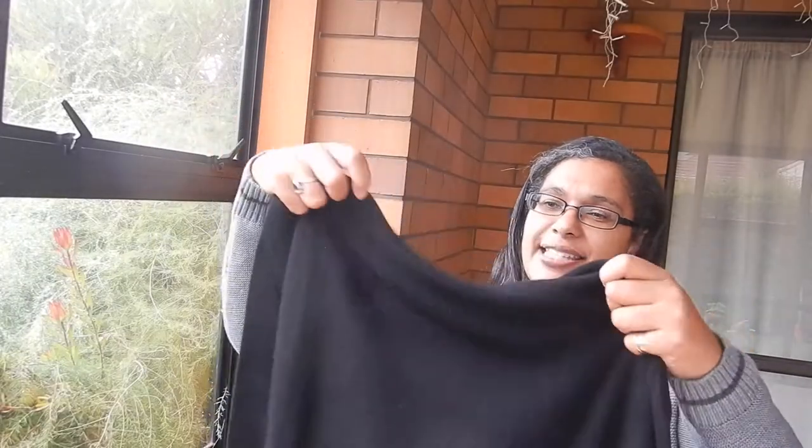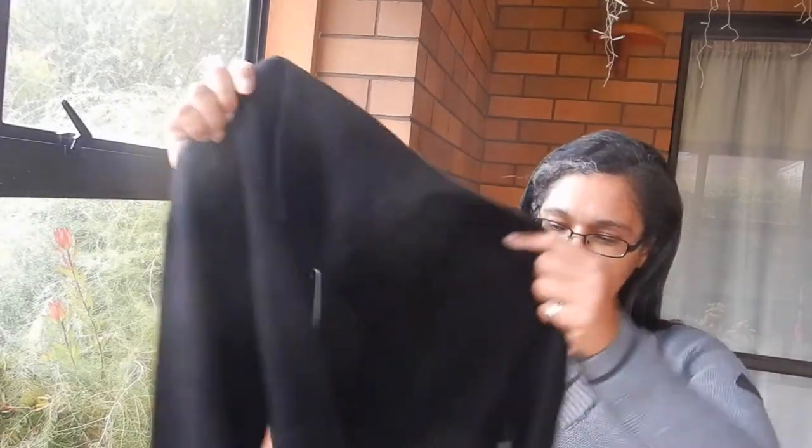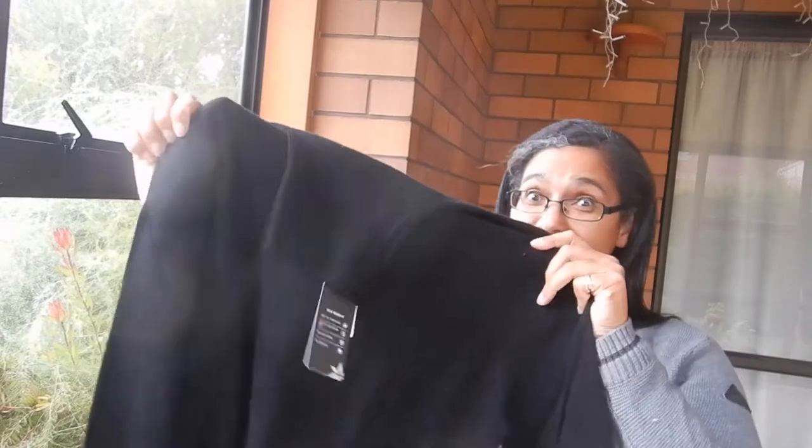You can see through it a little bit when you hold it up to the light. It is thin but because it's cashmere it is going to be deliciously warm. Alright, let me go and try this on for you.